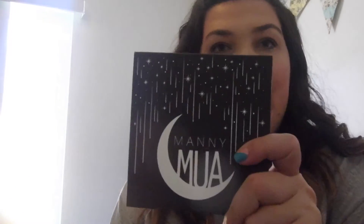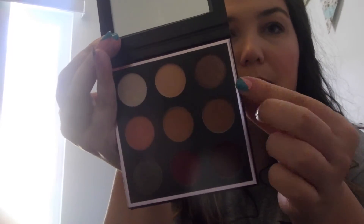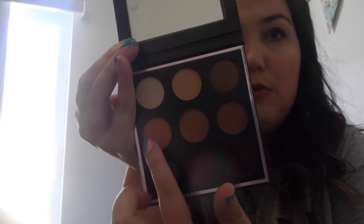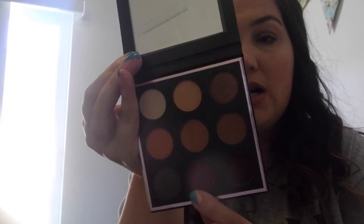I also got the Mani MUA palette - I'm so excited! It feels so good. It's got a nice mirror. The shades are: Luna, Beaches and Cream, Artemis, Cosmopolitan, Sora, Frappe, Aphrodite, and Insomnia. Now on to the blushes!